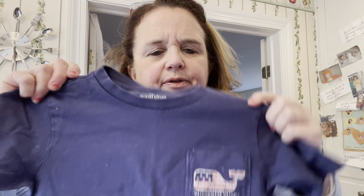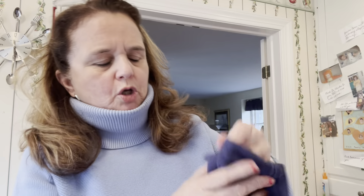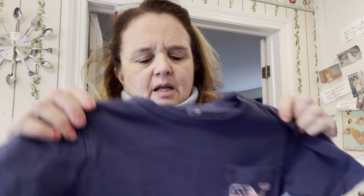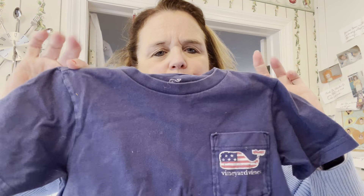Here's another Vineyard Vines find — a little boys' t-shirt in size 4T. It's red, white, and blue, which is super cute with the 4th of July coming up.